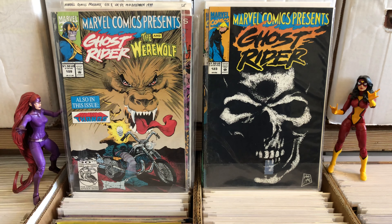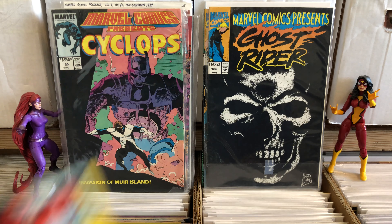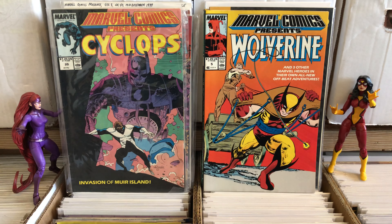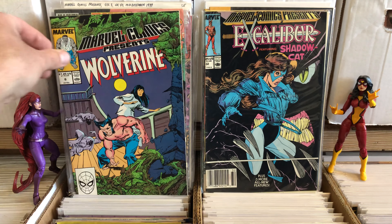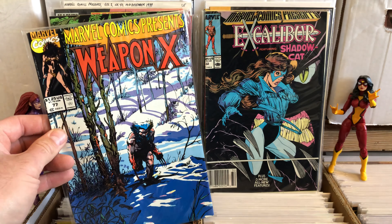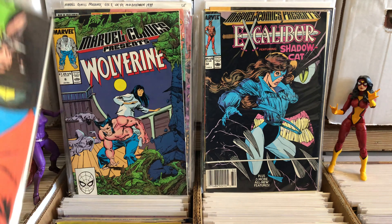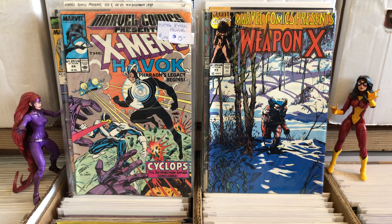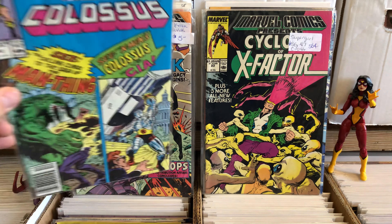Flip that guy over. You've got issue 20, issue 5 — that's one I recently acquired in a lot of stuff — issue 6, issue 32, 77. Didn't do the flip-overs yet. I think it's mostly in the early 100s that they started doing the dual flip covers, and I thought that was just fantastic.